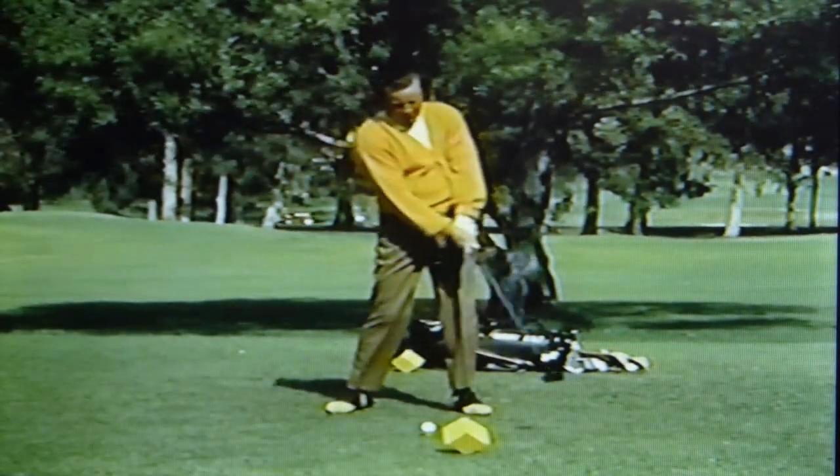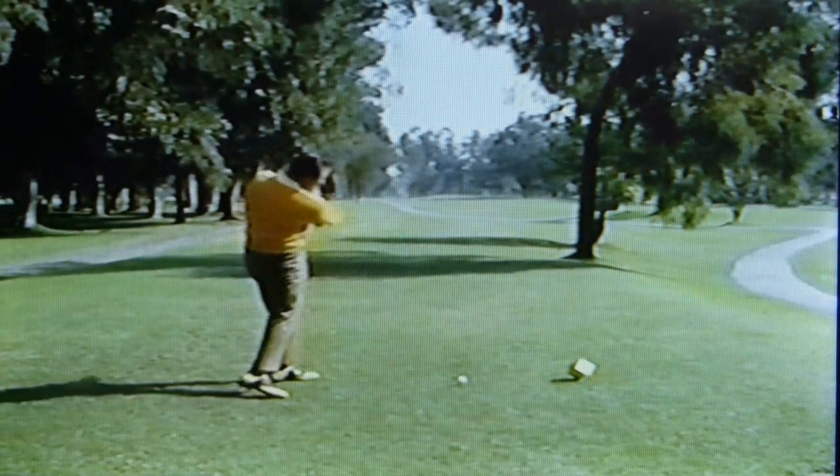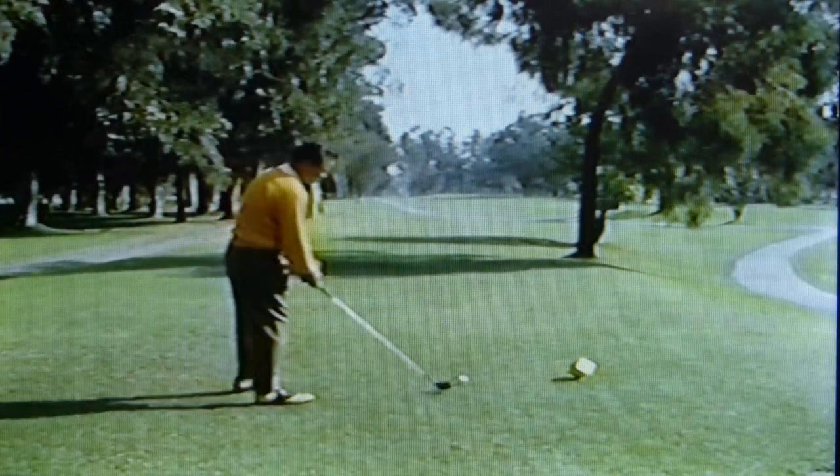Not even the pros can be consistently accurate if they hit the drive with everything they've got. Now, with these rules in mind, let's hit five or six shots in the vicinity of the caddy and see what happens.